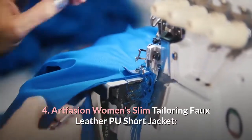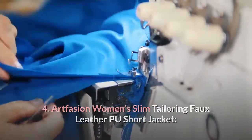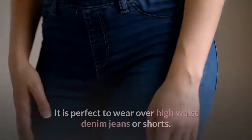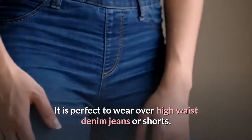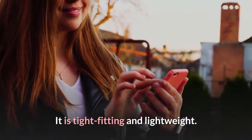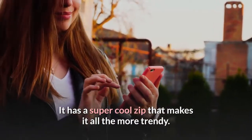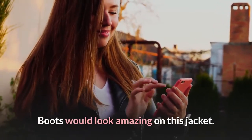4. Artphasion Women's Slim Tailoring Faux Leather Short Jacket. This cropped leather jacket looks cute and trendy. It is perfect to wear over high waist denim jeans or shorts. It is tight-fitting and lightweight. It has a super cool zip that makes it all the more trendy. Boots would look amazing with this jacket.